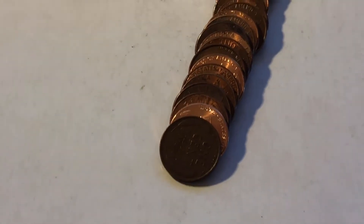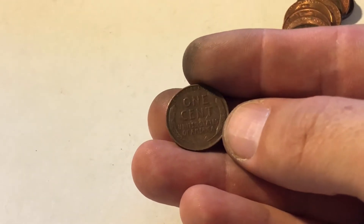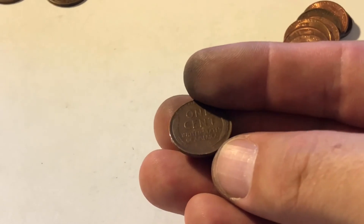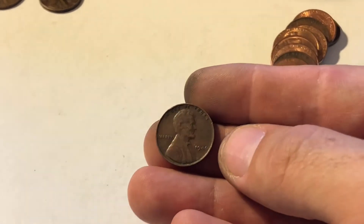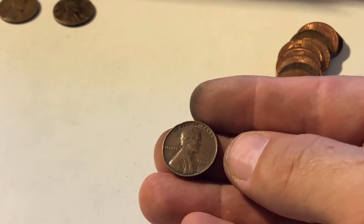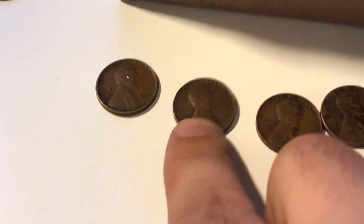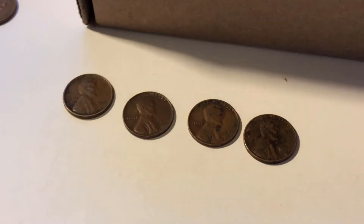Let's flip her over and take a look. Yeah, I don't think she's going to be super old. Is that a '46 Philly? That's a very common one, still nice to have. So that's going to go — '25, '46, '48, and '56, '56.